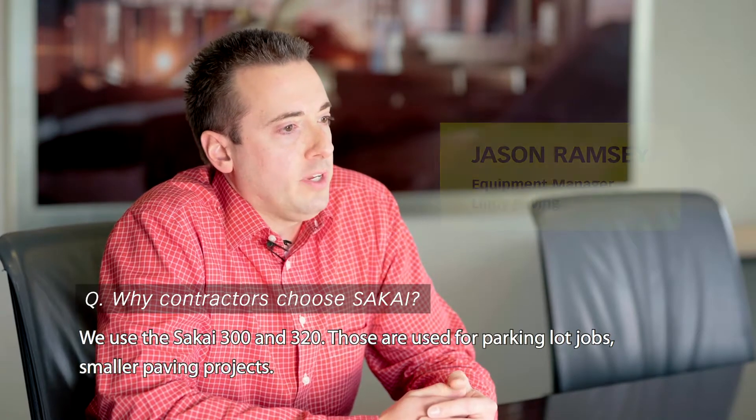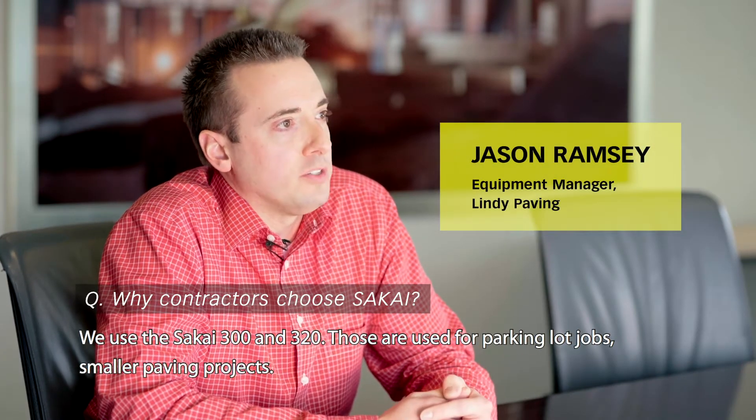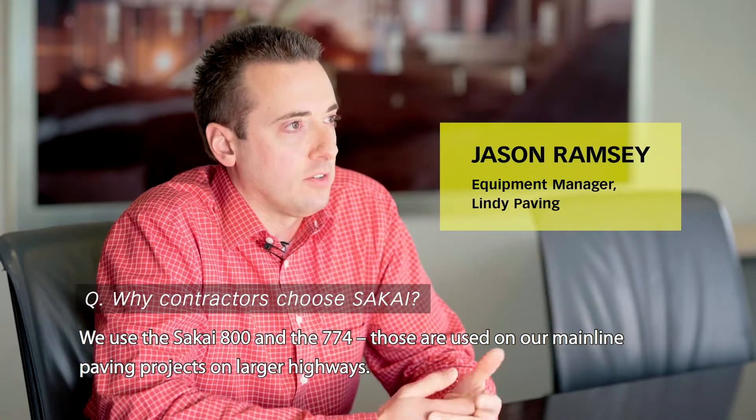We use the Sakai 300 and 320 — those are used for parking lot jobs and smaller paving projects. We use the Sakai 800 and the 774 — those are used on our mainline paving projects on larger highways.